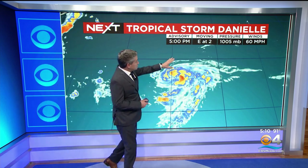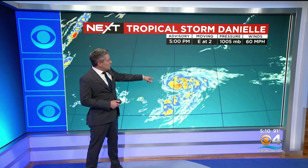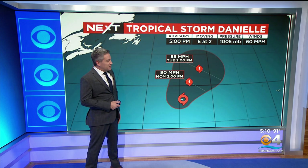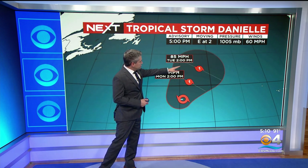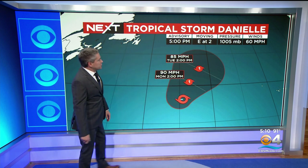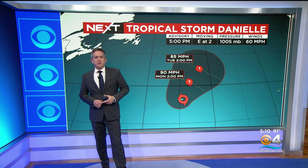This is the key — it's basically stalled. It's going to spin in place for a few days. Watch this track: by Monday this becomes a Cat 1 hurricane, and Tuesday it remains in the same area across the North Atlantic. So obviously not a threat to land. No threats for Florida or the U.S. — looking pretty good.